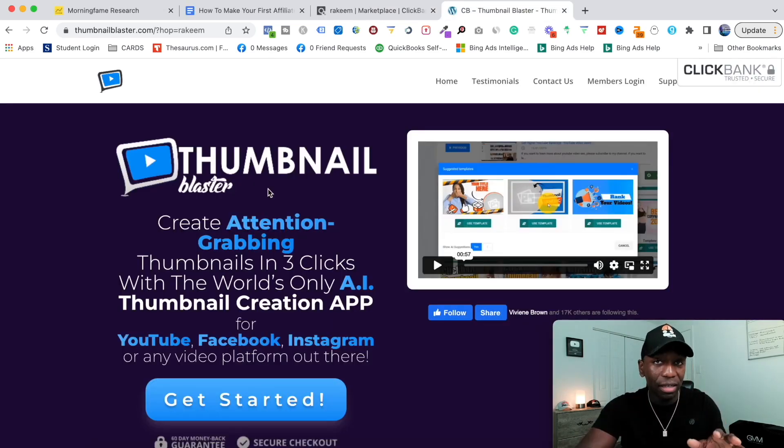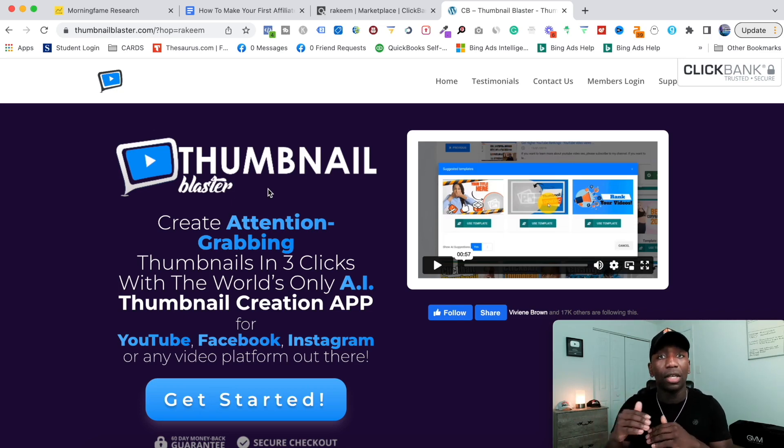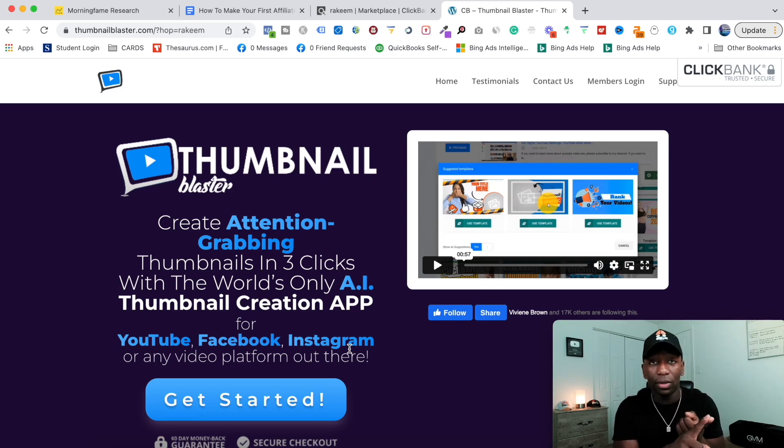Now we're going to go on to step number two: identify what is the main problem this product solves, and then look at the different use cases to prepare us for step number three. Right here it says 'create attention-grabbing thumbnails in three clicks.' The main selling point of this tool is to help you create thumbnails — for YouTube, Facebook, Instagram, or any video platform. That opens up multiple angles: YouTube is one, Instagram is another, Facebook, and any other video platform. But this is also about creating graphics, so you can use it for Facebook posts, Instagram posts, Facebook stories, and YouTube community tab.